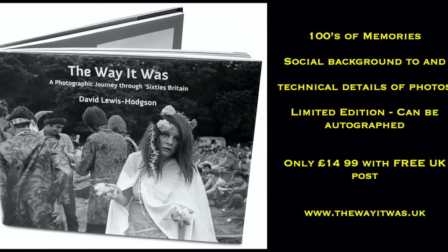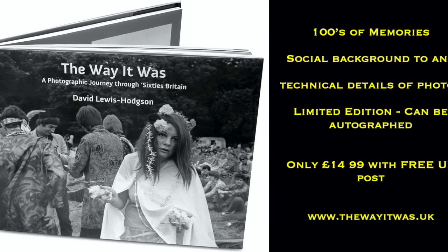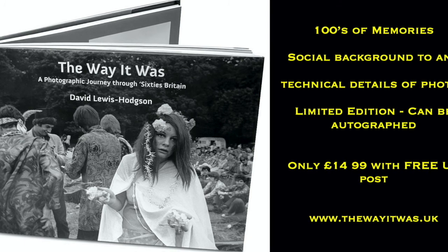If you lived through the 60s it will bring back some memories. If you never lived through the 60s, you will find a foreign country where they do things very differently. Thanks a lot — I'll see you in the next video.